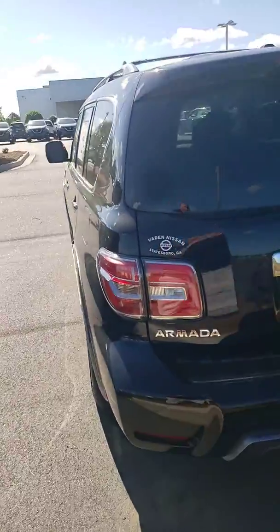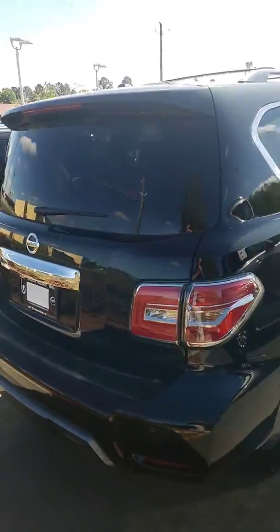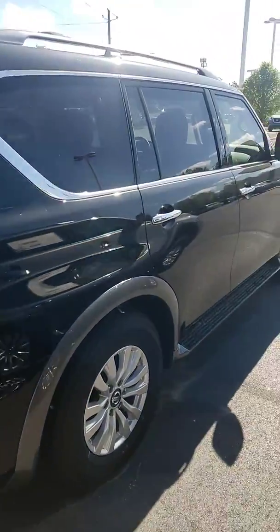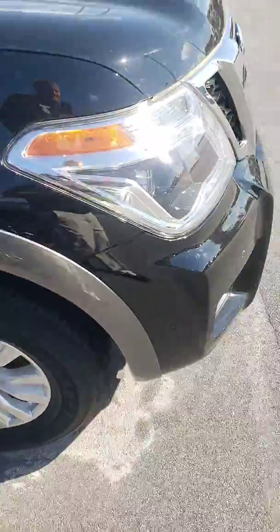Looks great, drives even better. I can have this vehicle pulled up and ready for you whenever you can come in and take a look at it, drive it. And if you have any questions or would like me to highlight any specific features, it'd be my pleasure.